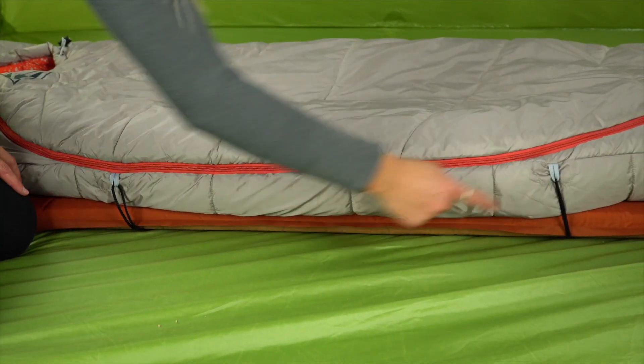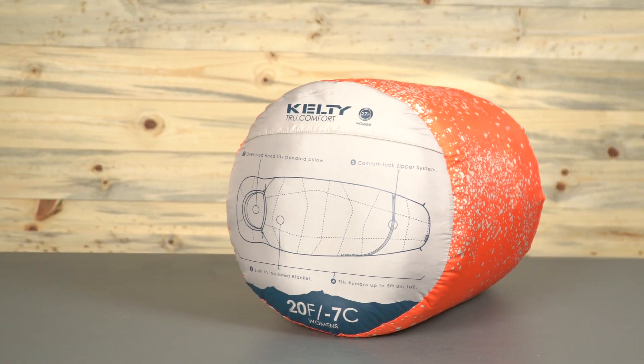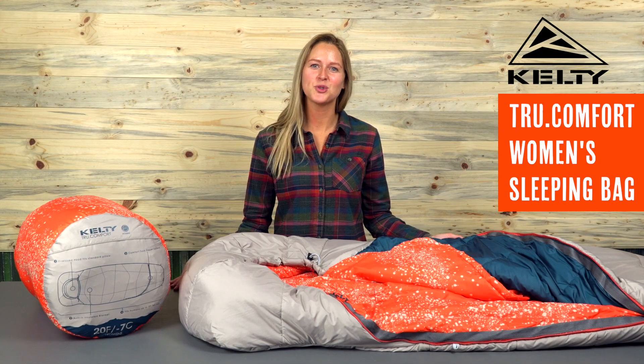These loops here allow you to strap the True Comfort securely to your favorite sleeping pad. This bag packs down in the included stuff sack and has convenient hang loops for storage when you get home. So tuck in for a long comfortable night of shut eye and wake up truly rested with the Women's True Comfort sleeping bag.